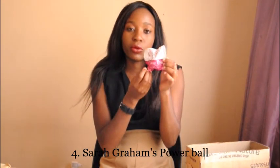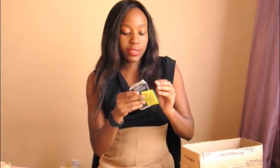Powerful from Sarah Graham — I want to taste and see how they go. The nice thing about Faithful to Nature is they also give free samples, and I got some.